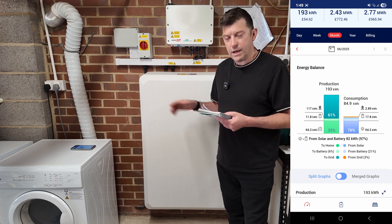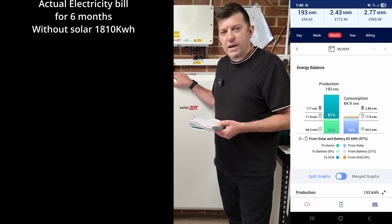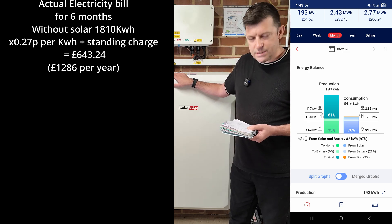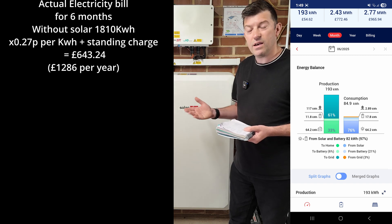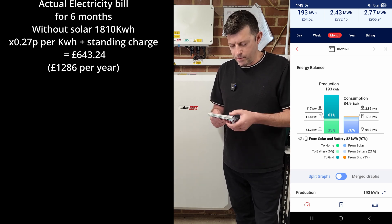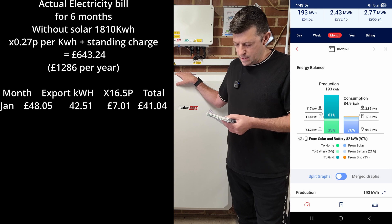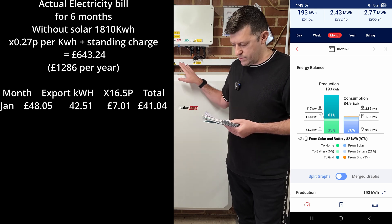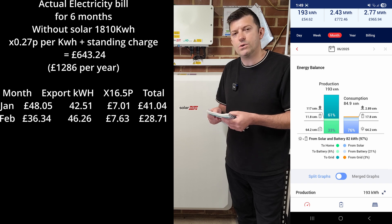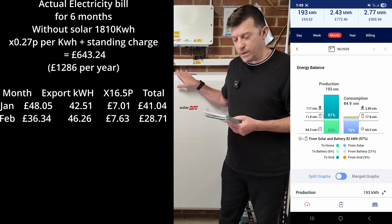Now the best part - my actual energy bills. In six months of this year I've used 1,810 kilowatt-hours, and my bill should have been £643, which equates to about £1,200-1,300 a year without solar. With solar: January bill was £48, exported 42 kilowatts worth £7, so total was £41. February: £36 bill, exported 46 kilowatts for £7, so actual bill was just £28.